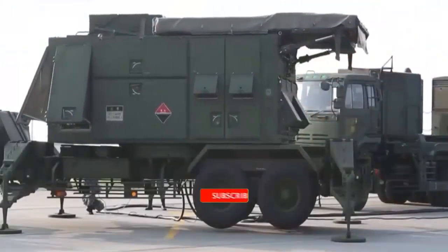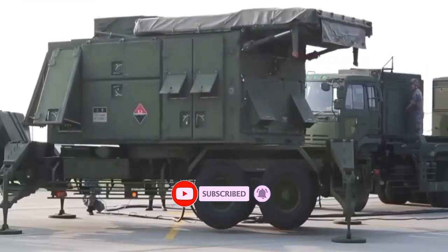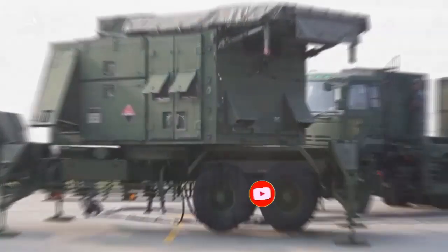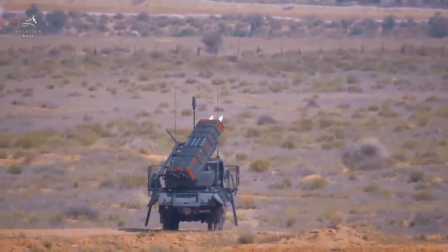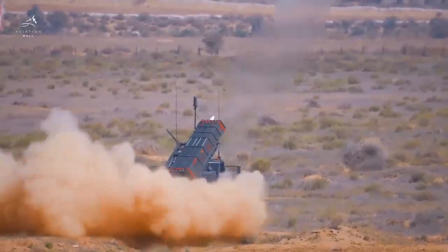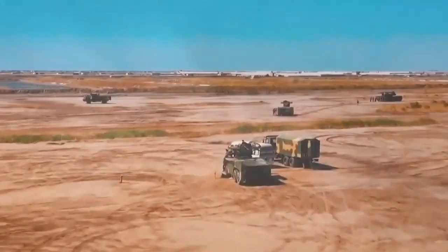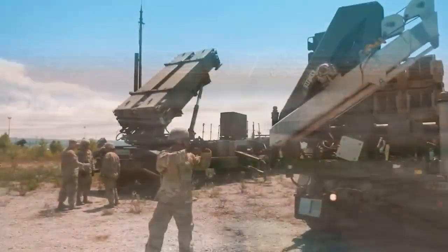The first battery of the Rafael IAI Spider Air Defense System for the Philippine Air Force, mounted on a Tatra 815-8X8 truck, has been delivered ahead of schedule. Previously, the Philippine Air Force announced on 5 July 2022 that two of the three Spider Air Defense Missile Systems would be delivered in the last quarter of 2022.